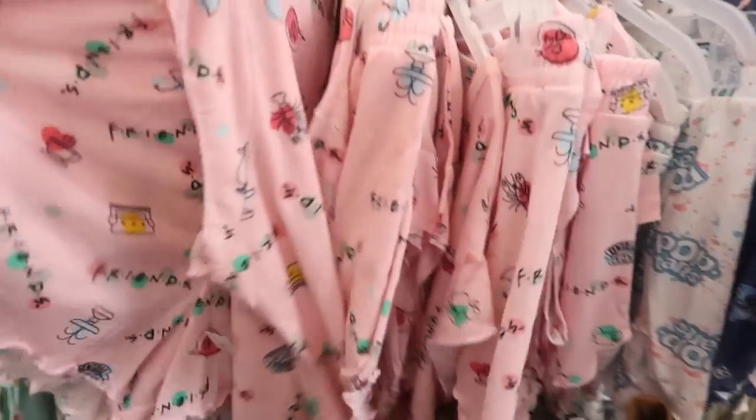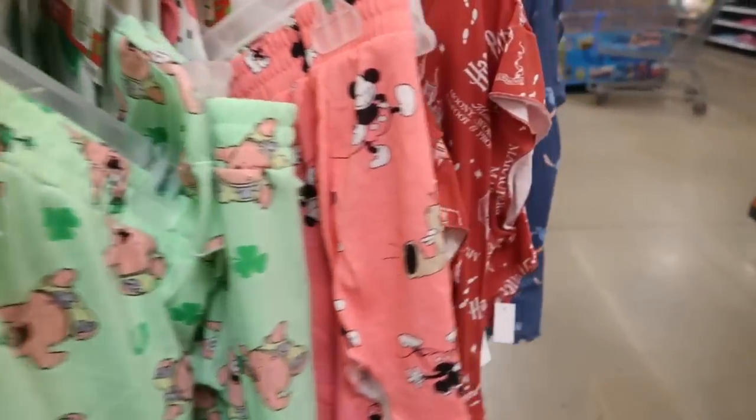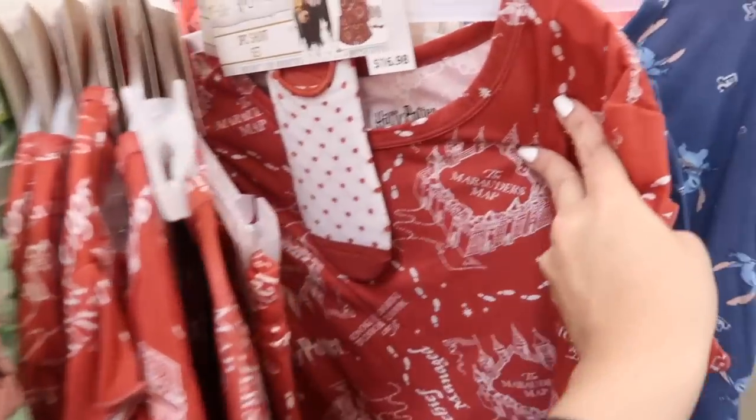Also seeing character graphic tees: pink with Friends, Pop-Tarts, SpongeBob, Harry Potter, and then there's Stitch.